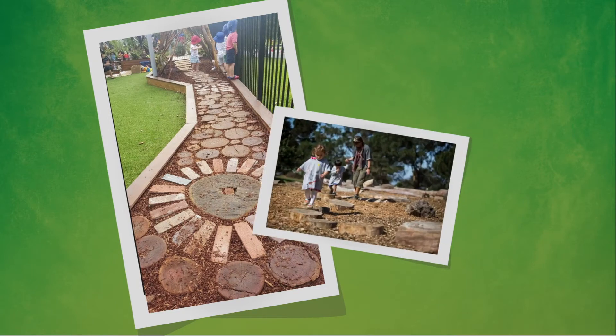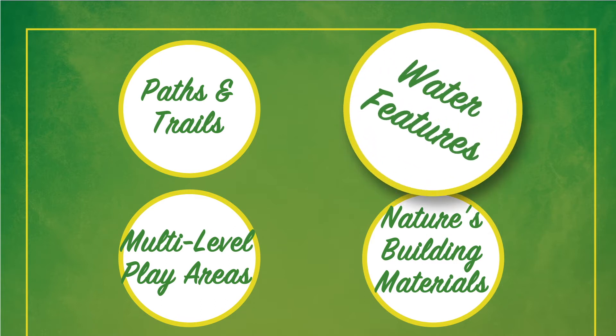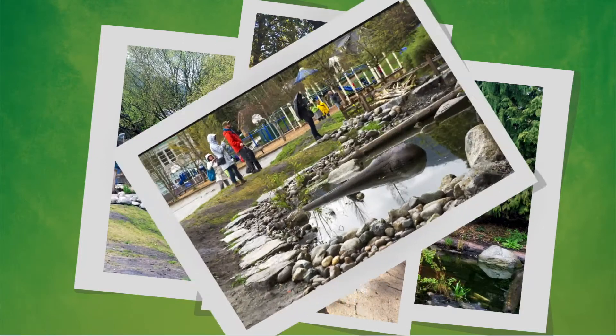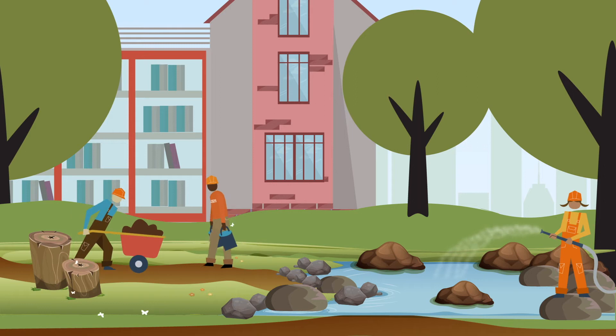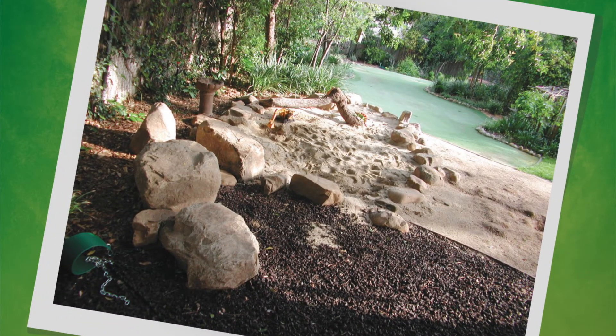Kids love to play and learn around water. Small ponds and streams provide wildlife habitat and opportunities to discover. These features can also help with stormwater management. Water utilities can partner with cities, schools, and watershed agencies to create play spaces that manage stormwater and connect kids to the benefits of nature.